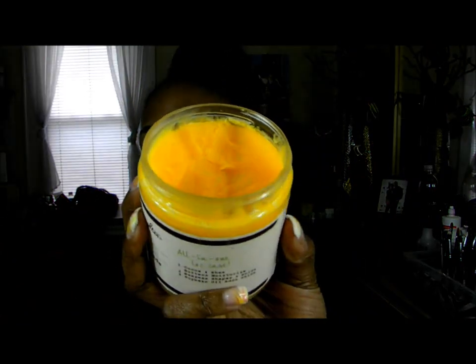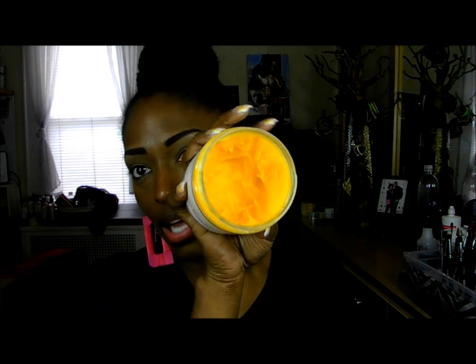Next is my Carol's Daughter Lock Butter. I really like this one, but you have to be careful. When I first got it I used it on some mini braids, and when I took the braids out my hair looked so stringy and greasy. A little bit goes a very long way - I've had this for about seven or eight months and it's still pretty much at the top because I used too much at first.